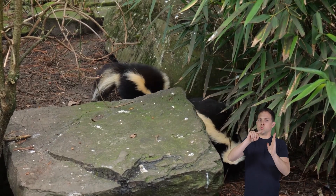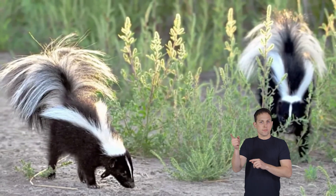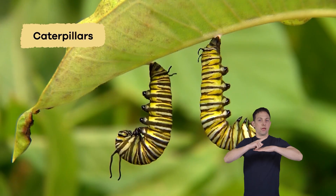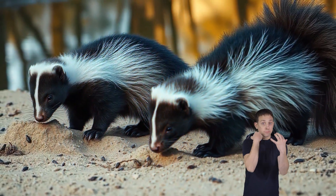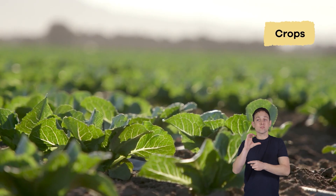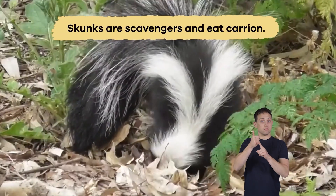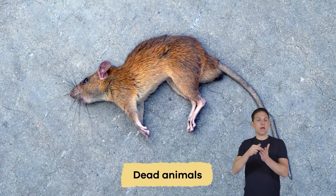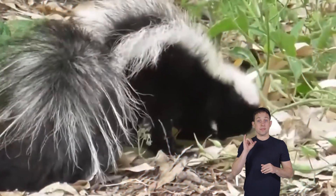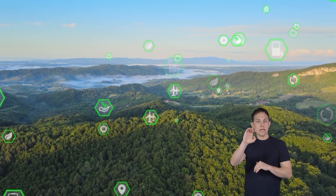Why are skunks important to the environment? These fascinating animals play a vital role by helping control insect populations. They hunt and feed on beetles, grasshoppers, and caterpillars, keeping insect populations in check — which benefits plants, crops, and other animals. Additionally, skunks are scavengers that eat carrion, helping clean up dead animals and organic matter, contributing to nutrient cycling and maintaining ecosystem balance.